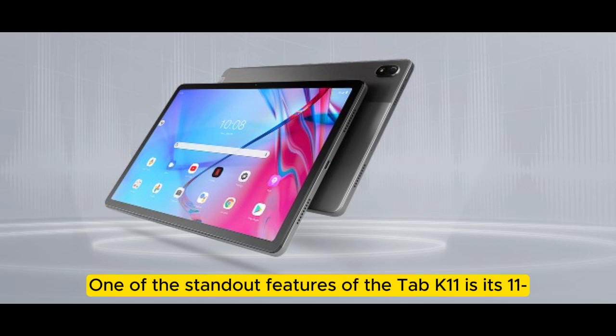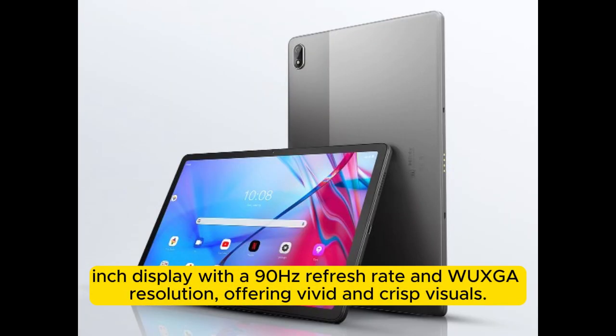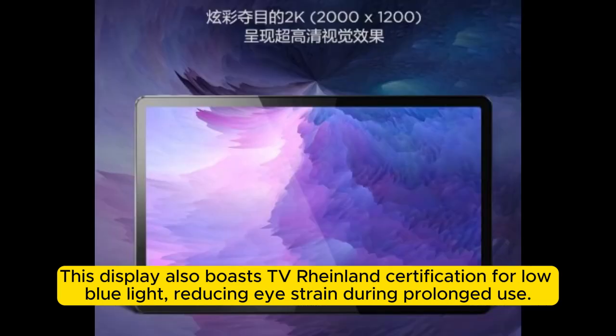One of the standout features of the Tab K11 is its 11-inch display with a 90Hz refresh rate and WUXGA resolution, offering vivid and crisp visuals. This display also boasts TÜV Rheinland certification for low blue light, reducing eye strain during prolonged use.